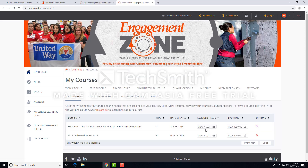Once you've been registered as part of the course, you will be accessing your course-approved needs via the My Service Learning Class area. Click on My Service Learning Class and view needs.